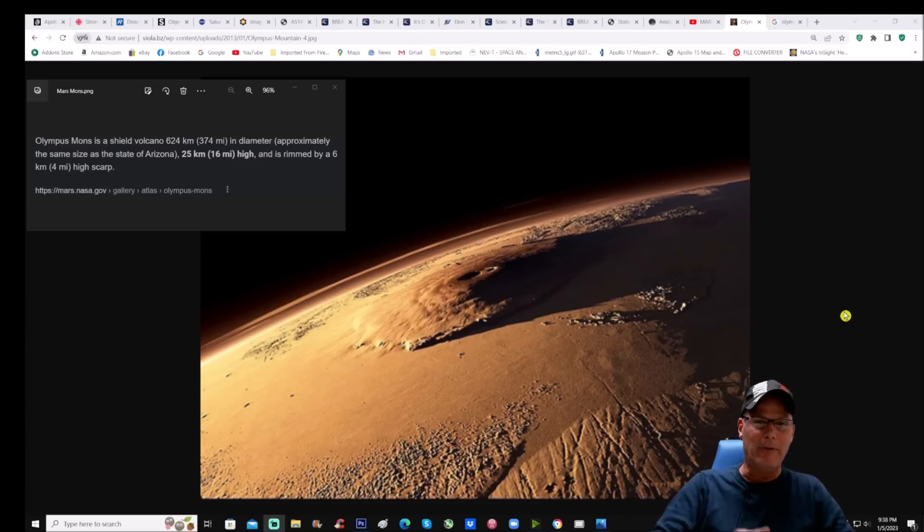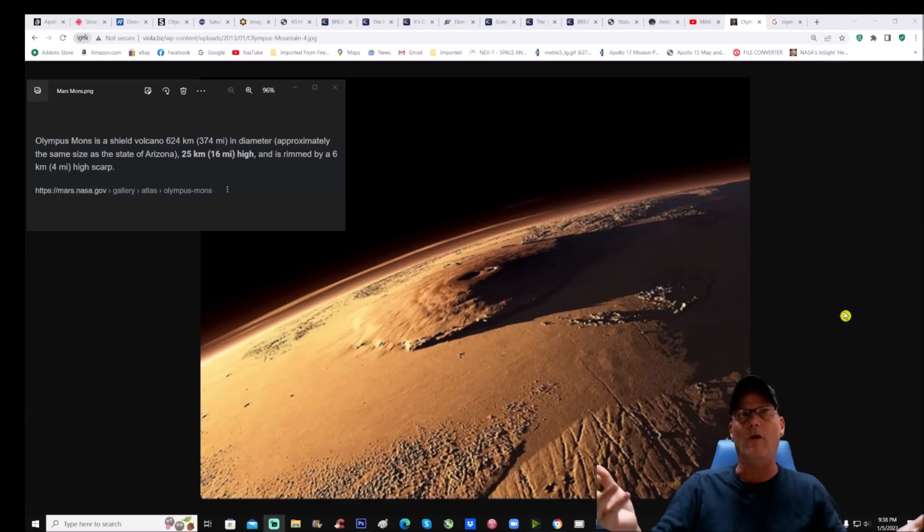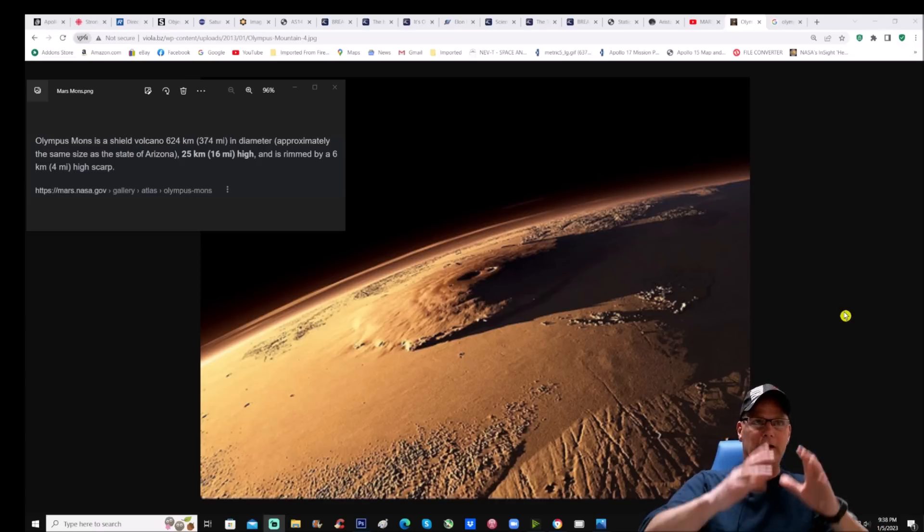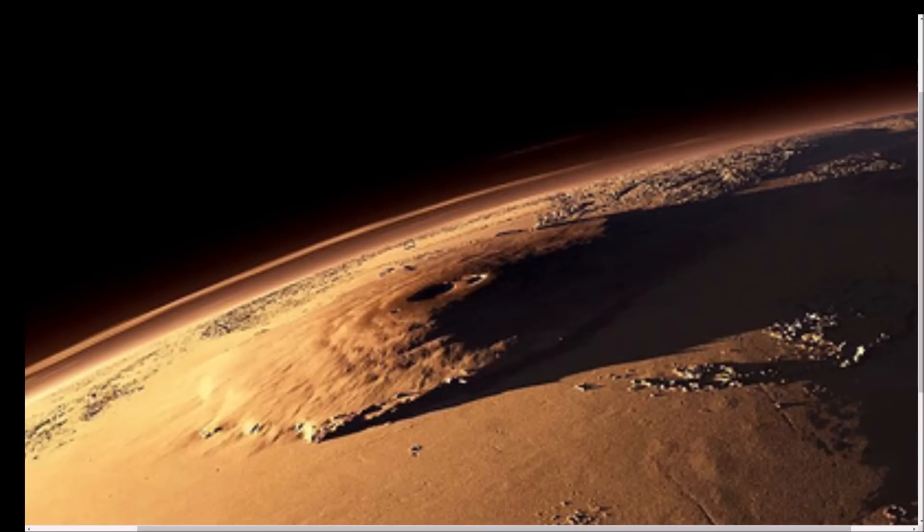In comparison, Mount Everest is only about five and a half miles high — that's insane. However, I have questions about this particular photo. The more we get into it, it's going to have you scratching your head, asking how these features exist on this large volcano. Let's just jump right into it.